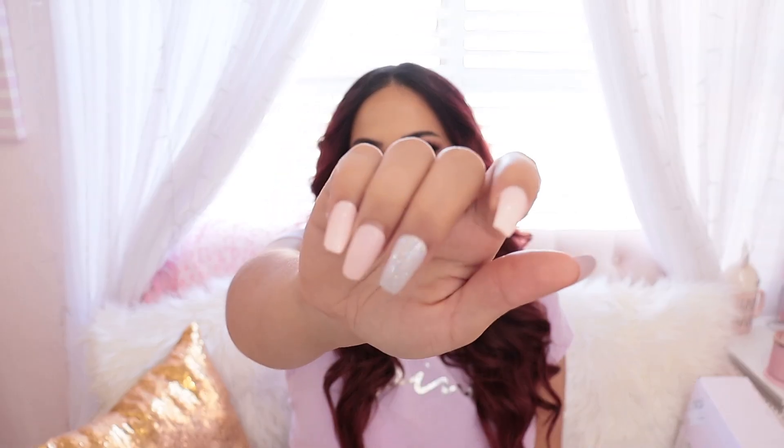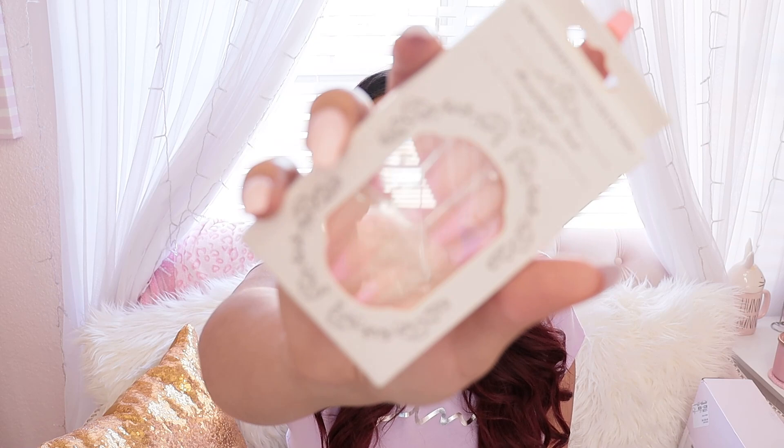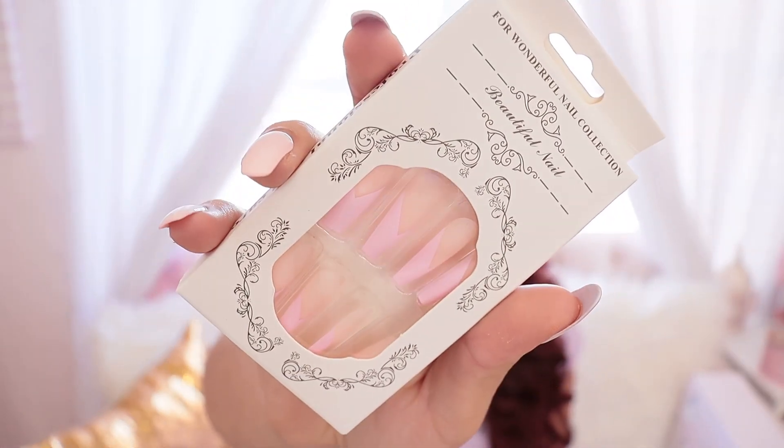Next we're going into Victoria's Secret, but first let me show you guys a package I got in the mail. I like to wear press-on nails — it's already been over six months since I've stopped going to the nail salon. I've just been giving my nails a break and wearing press-ons. I usually get them from Marshall's because they have the old Kiss ones at super affordable prices, but lately I haven't seen cute ones, so I went on Amazon and found some for the same price — about eight dollars.